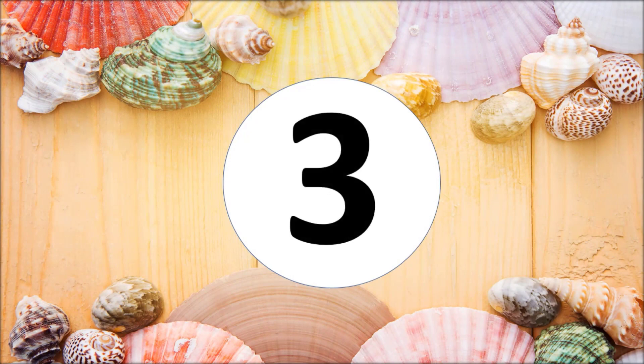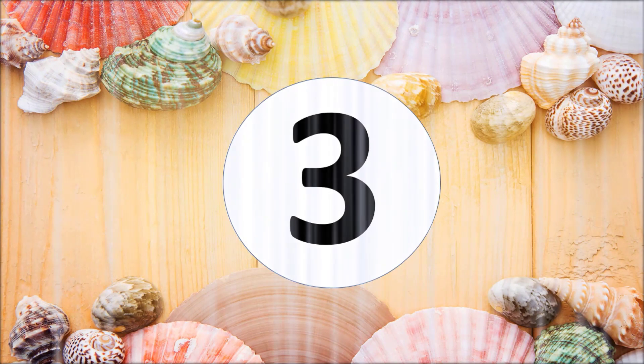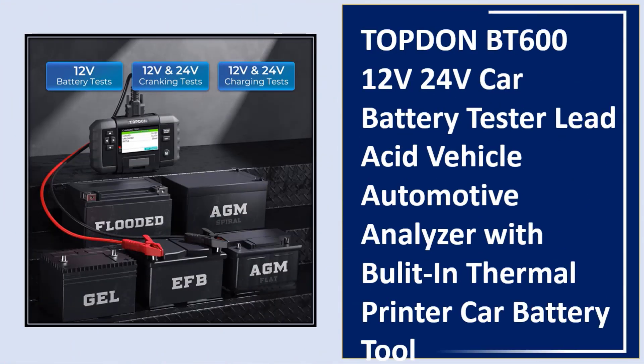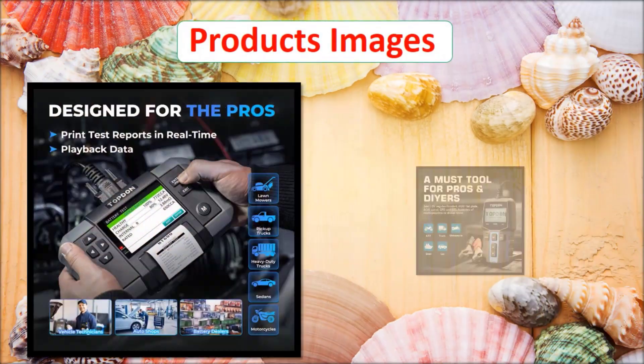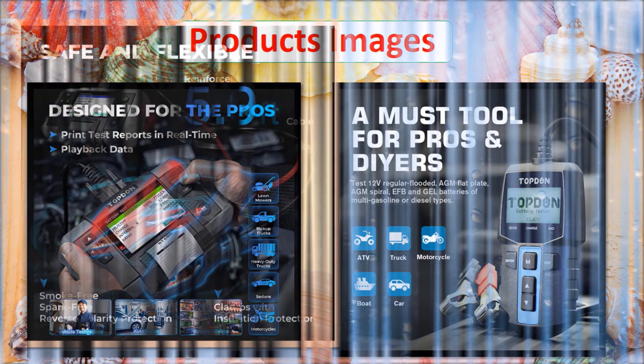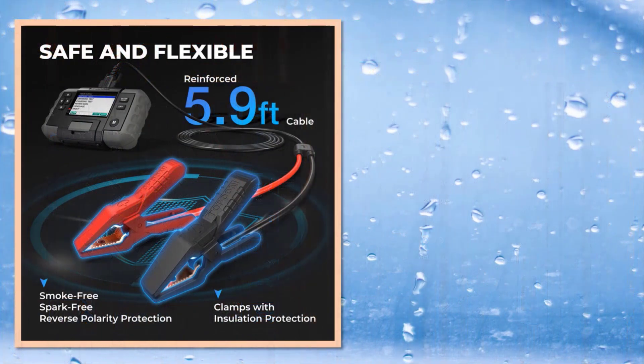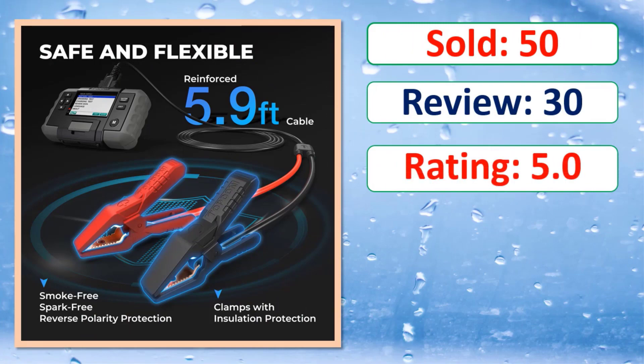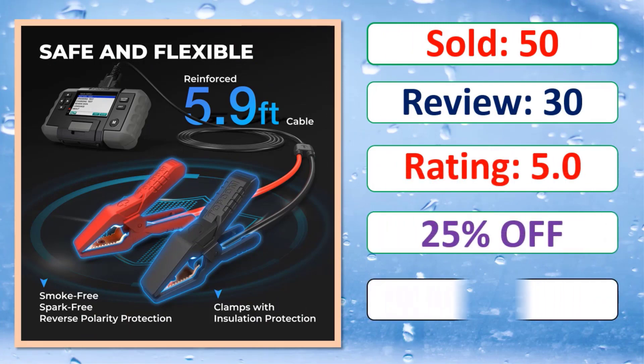At number three: Topton BT 612V/24V Car Battery Tester — a lead acid vehicle automotive analyzer with built-in thermal printer. Product images, sold count, review rating, and percent off are shown. Link in description.